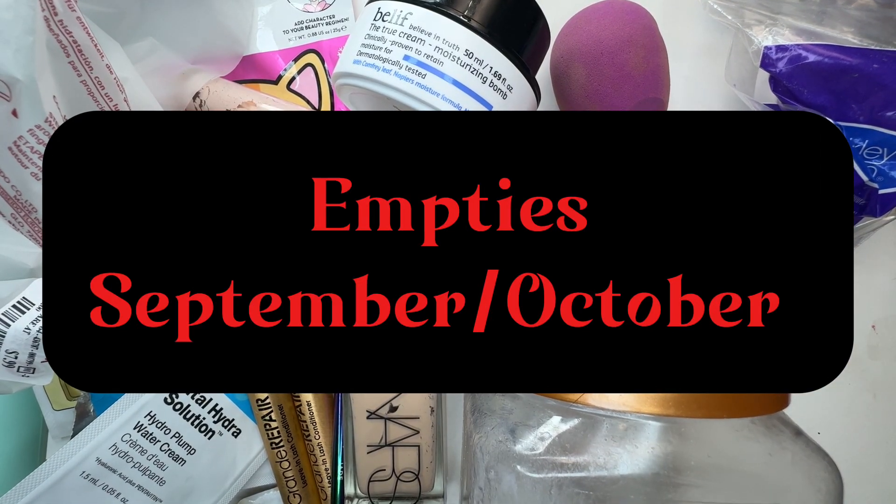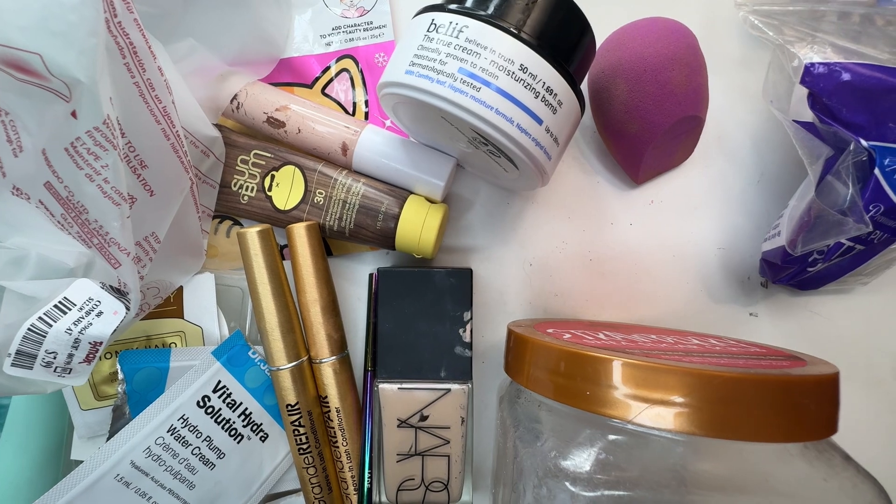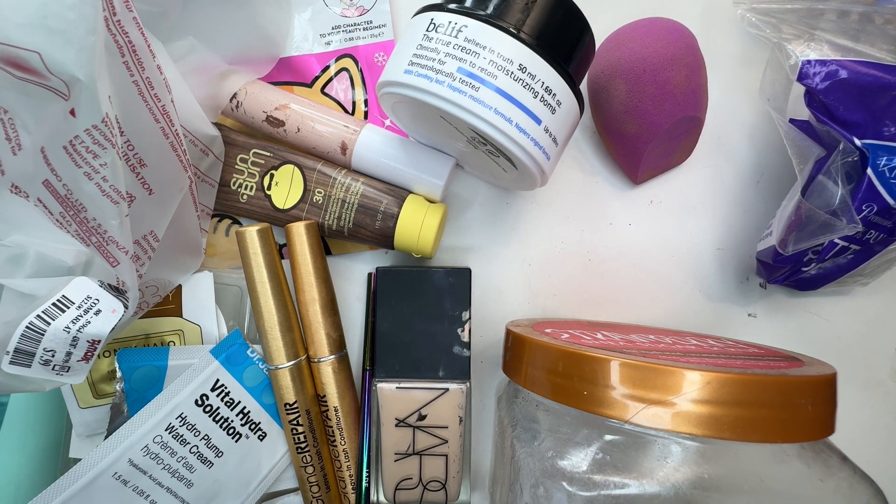Welcome and welcome back to my channel. I'm Suzanne and this is my empties for September and October.